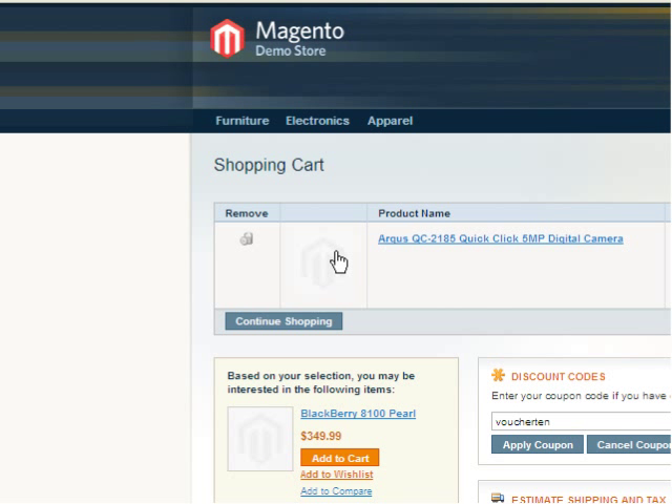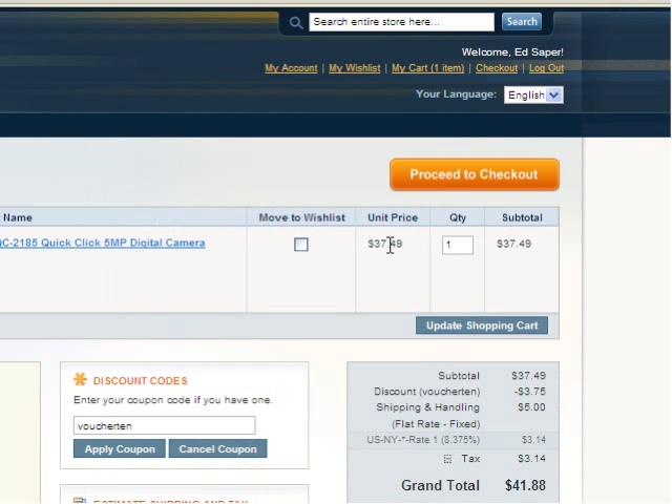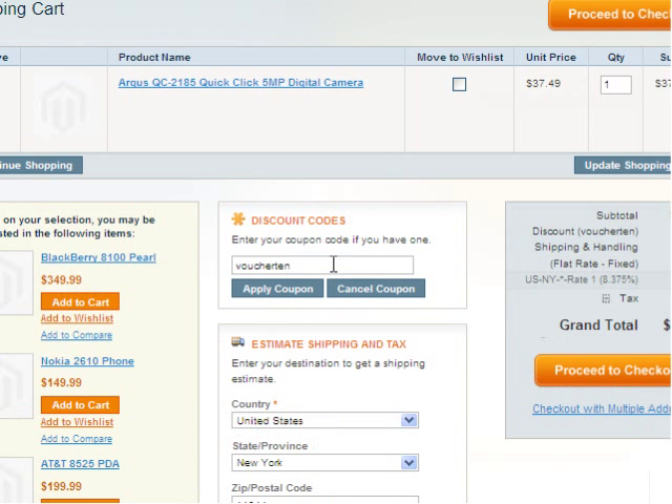I'm going to give you a quick demonstration using our Magento demo store. I've already added a digital camera. The store is based in New York, so it's priced in dollars and we'll be charging New York State tax. There's a 10% discount voucher already applied.